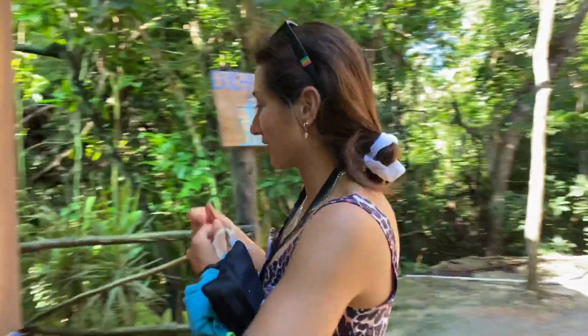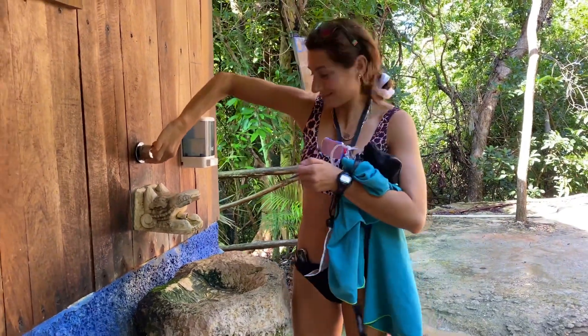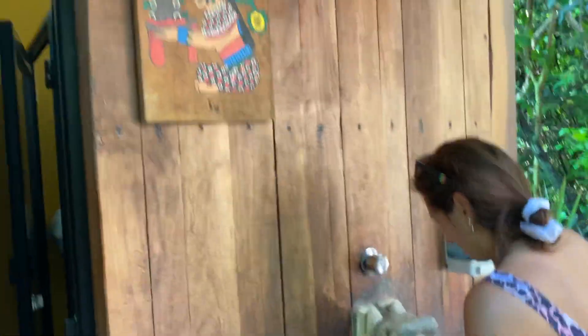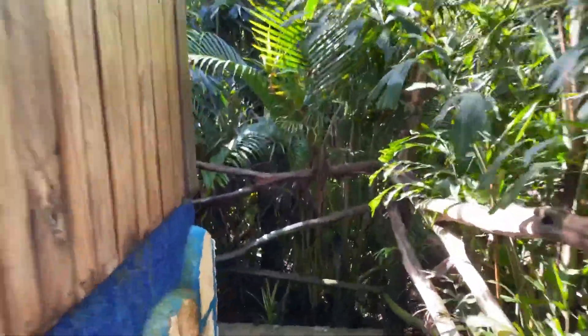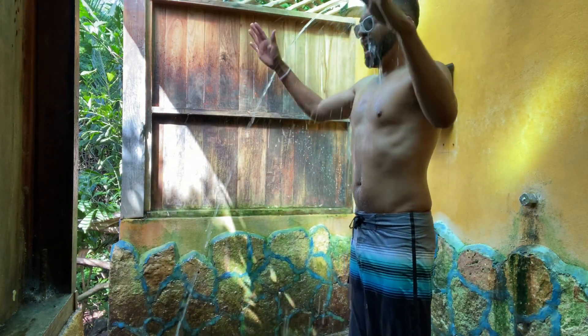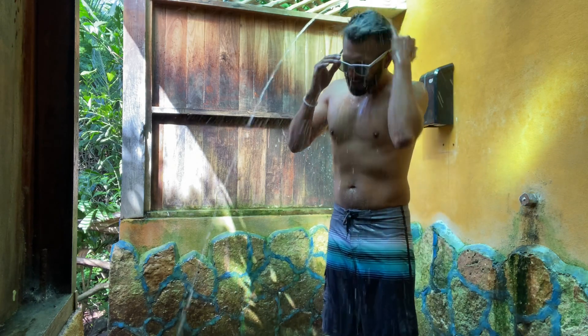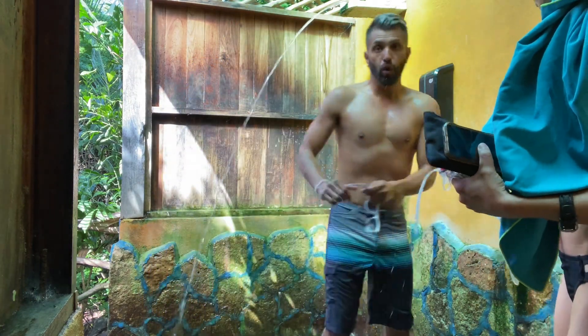Hey, we're at our first cenote! Are you excited? I am! Let me show me your outfit - I'm so excited. I need to find the one for hombres; that's for mujeres. I think I'm ready to jump in - are you ready? Let's go! See you at the cenote. The water was freezing cold - it's a little salty too, but it's good. It feels good, I feel ready now.